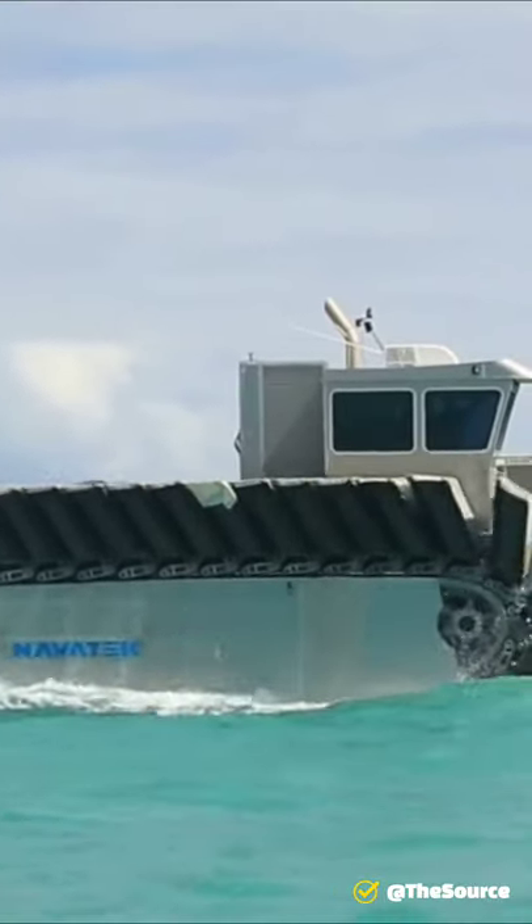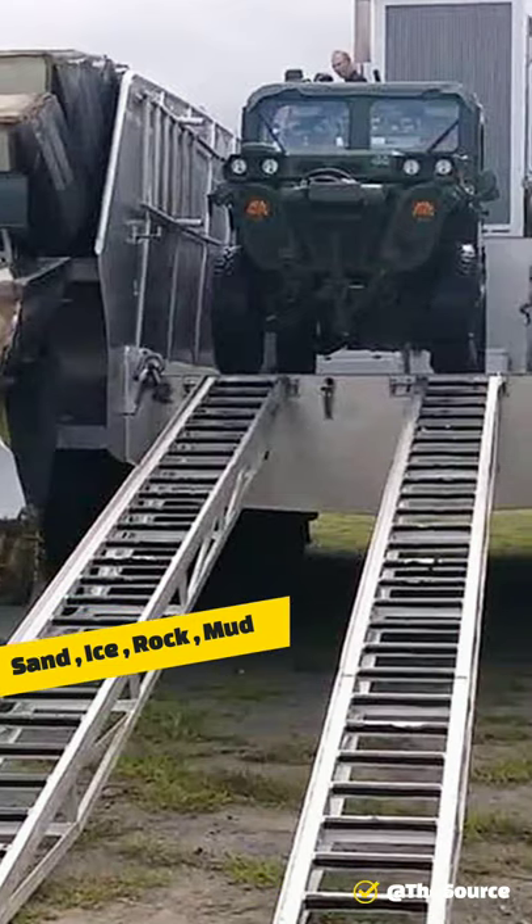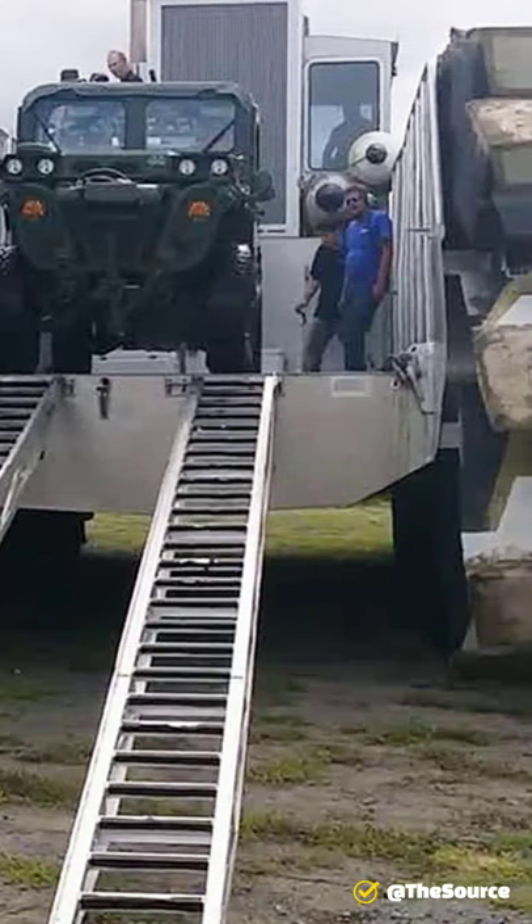It can handle just about any terrain including sand, ice, rocks, and even mud. In places where a person would sink into the mud, this vehicle would walk right over.